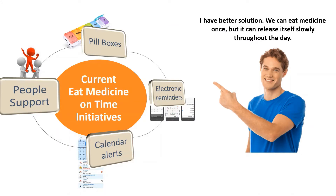I have a better solution. We can eat medicine once, but it can release itself slowly throughout the day. Really? How? Yeah, let's check it out.